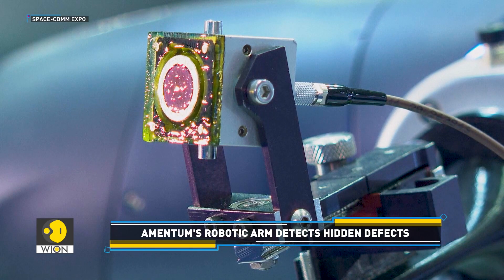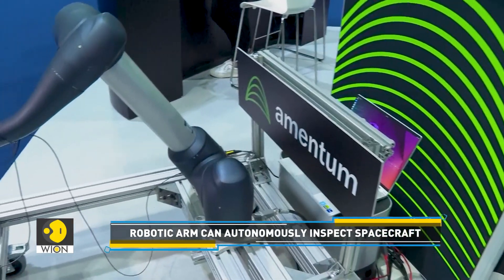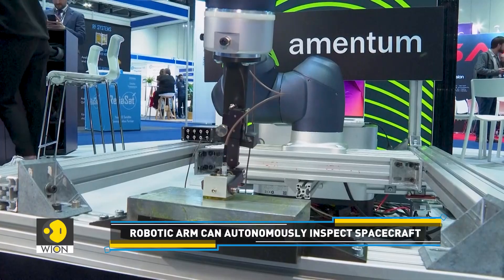The robotic arm uses ultrasound technology to inspect spacecraft components autonomously. By emitting sound waves and measuring how they bounce back, the system can identify defects like cracks or inconsistencies beneath the surface of spacecraft components.